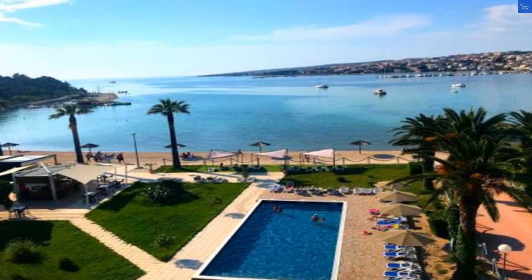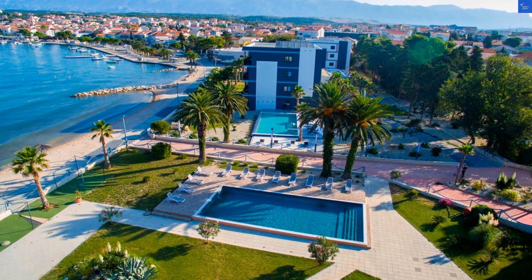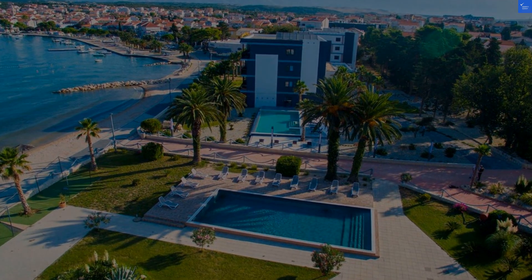Let's tally those scores: location 7, room 6, facilities 7, food 7, staff 5. That's a total of 32 out of 50. So, should you visit Liberty Hotel? With a score like that, I'd say not worth it. Save your sunblock for a better option.